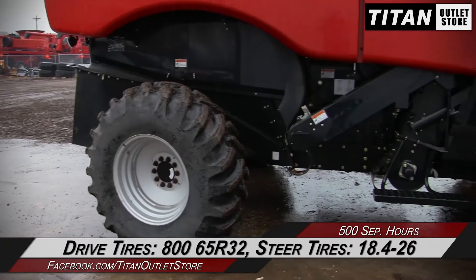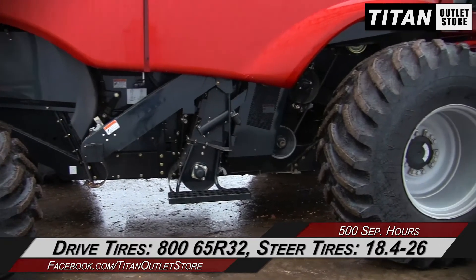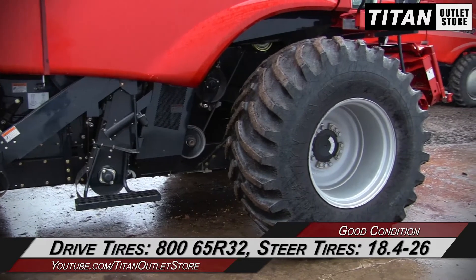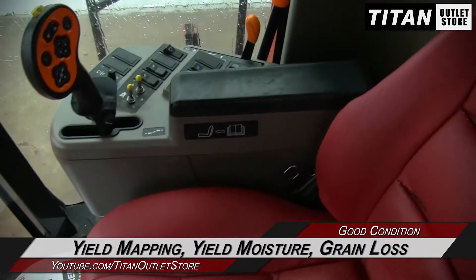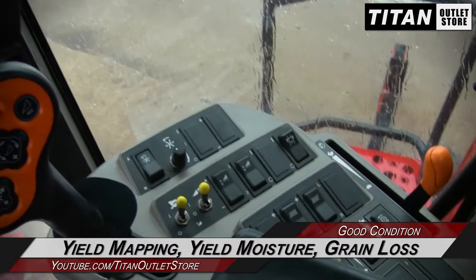And over to the drive tires, which are 865 R32s, and the steering tires, which are 18.4-26s. Let's take a look at the cab, which is decked up with yield mapping, yield moisture, and grain loss monitoring.